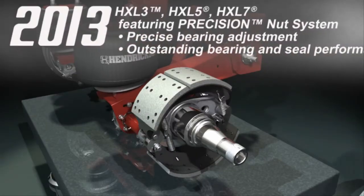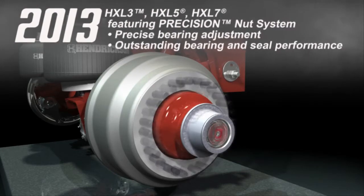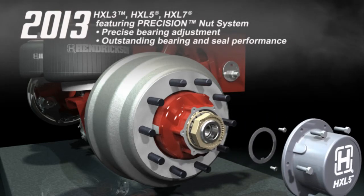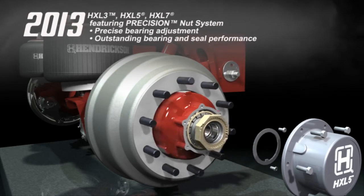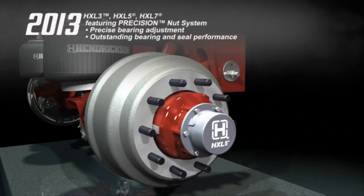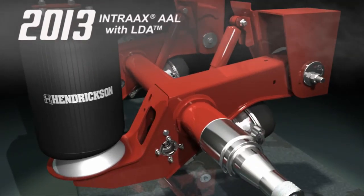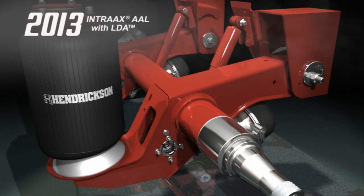In 2013, the HX L3 and HX L5 wheel end packages joined the ready-to-roll family. These wheel end packages, along with HX L7, feature the patented Precision Nut System, which allows for ultra-precise bearing adjustment. With this innovative two-piece system, bearings are set and controlled at a slight preload condition, elevating bearing and seal performance beyond traditional levels. This same year, large diameter axles became standard on all AAL models, which increased durability and decreased weight for the heavy-duty, low-ride liftable market.